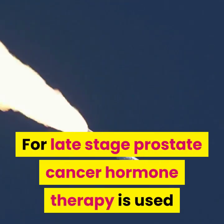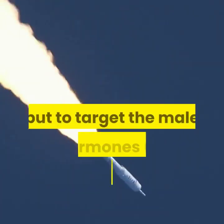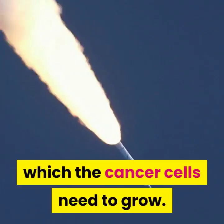For late stage prostate cancer, hormone therapy is used. This is designed not to attack the cancer itself but to target the male hormones, in particular testosterone, which the cancer cells need to grow.